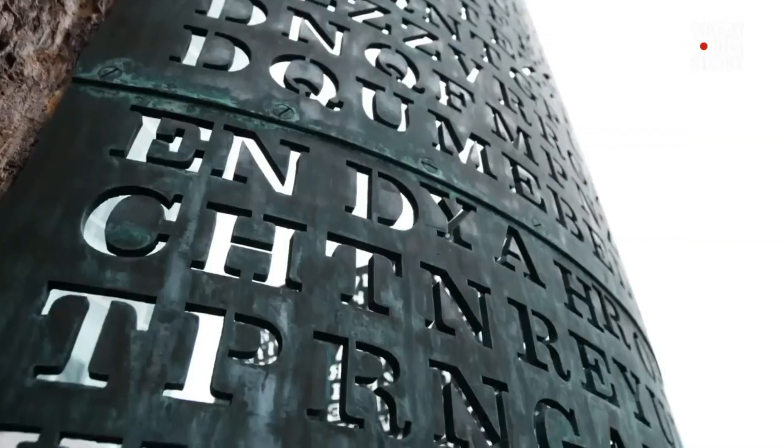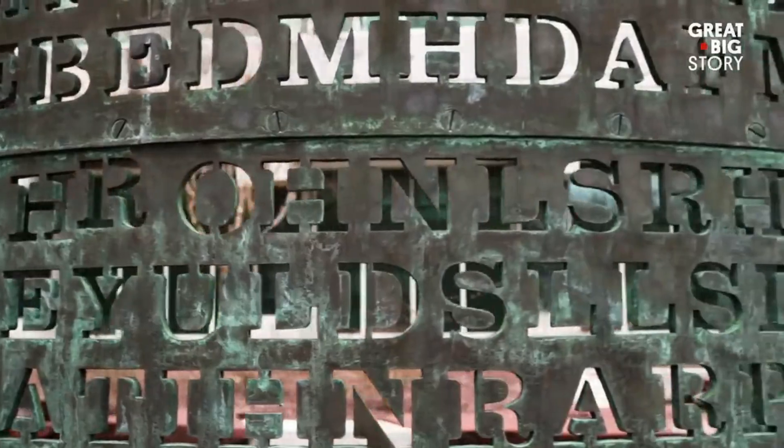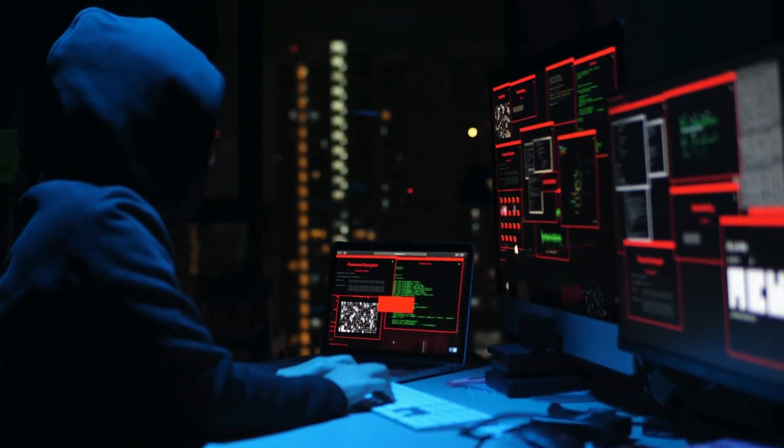Why does this 97-character cipher continue to stand as an impenetrable fortress, mocking those who dare to unravel its secrets? As we embark on this journey into the unknown, we will meet key figures in this chilling saga and explore the tantalizing theories that may hold the key to cracking the Kryptos code once and for all.